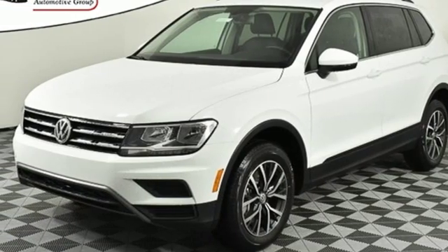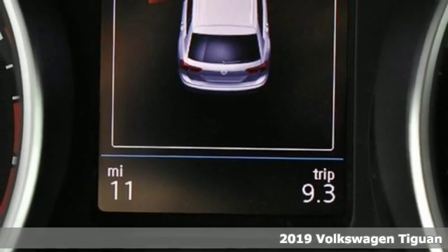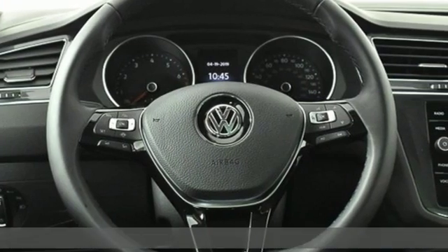Here's a new 2019 Volkswagen Tiguan. Whether it's where you can go or what you can expect in an SUV, pushing boundaries is the spirit of Tiguan.